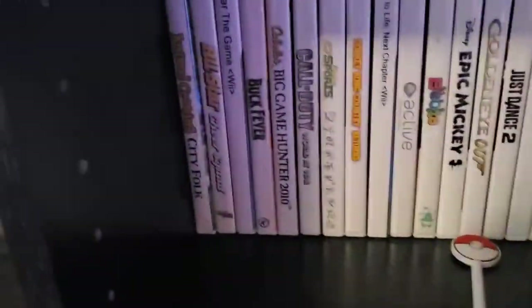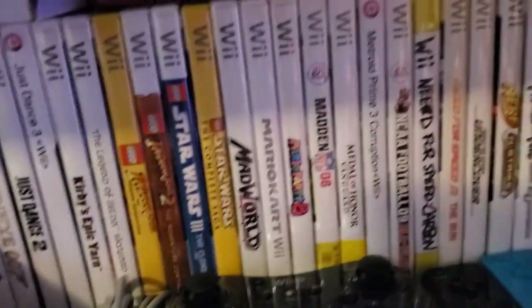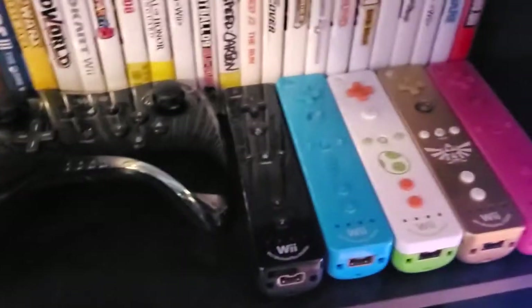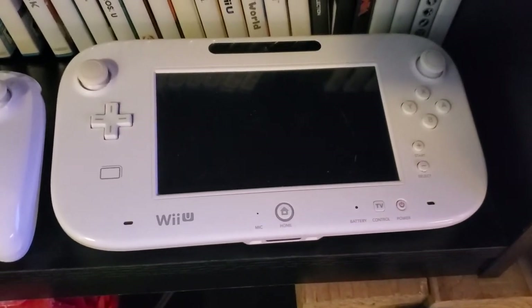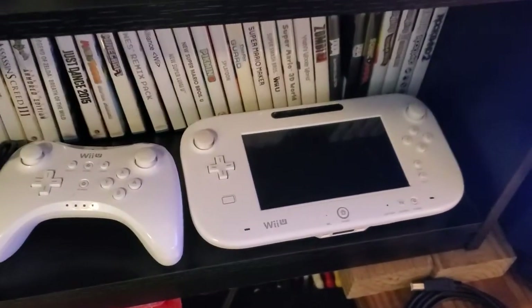Got our Wii games, my Wii Remote collection. I gave my Princess Peach one to my daughter. Got our Wii U Pro controller in black and white, the white Wii U pad — black one's downstairs. And I have a second Wii U downstairs.